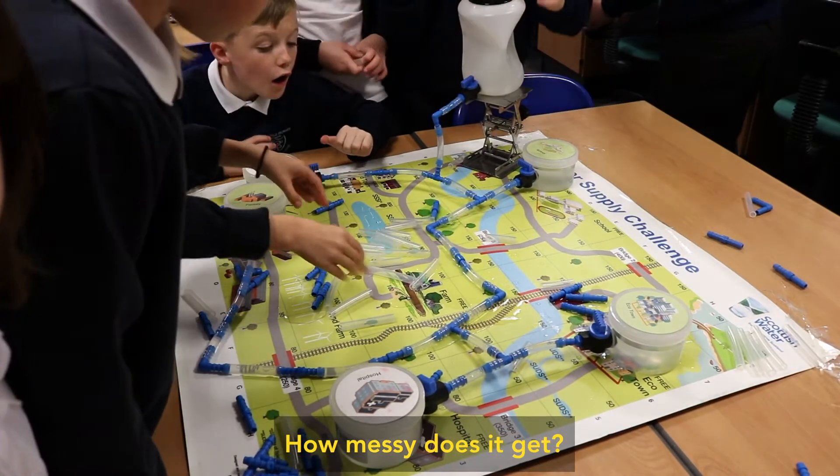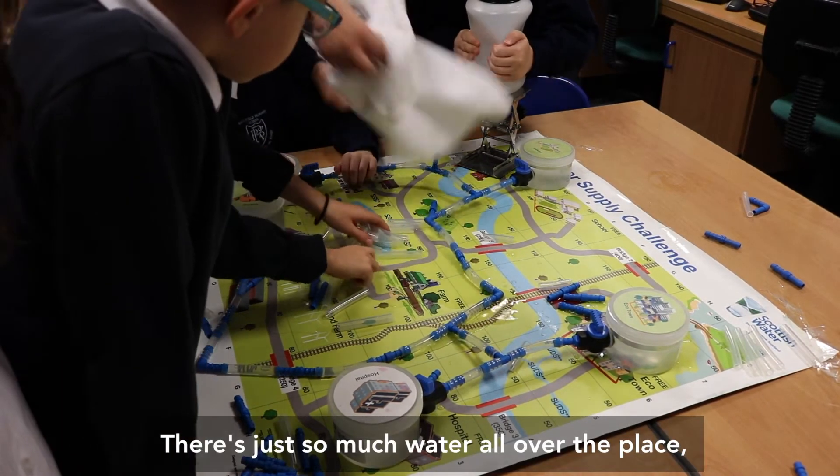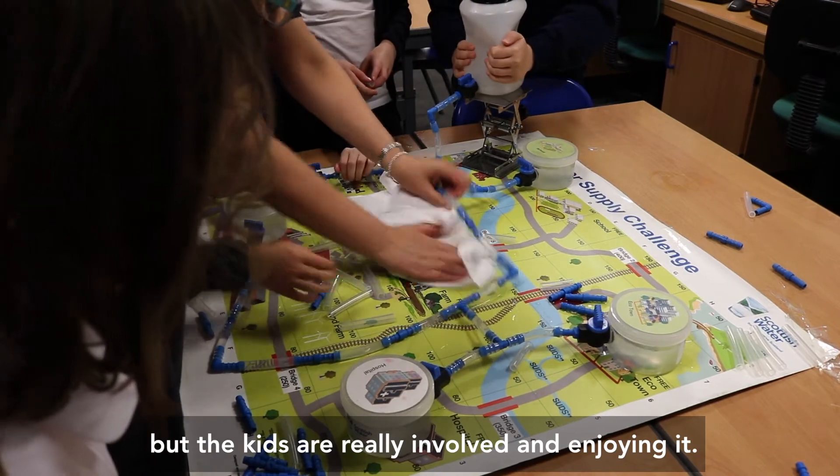It's great fun. And how messy does it get? Oh wow, it gets so so messy. There's just so much water all over the place. But the kids are really involved and really are enjoying it.